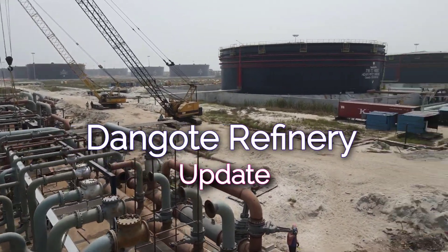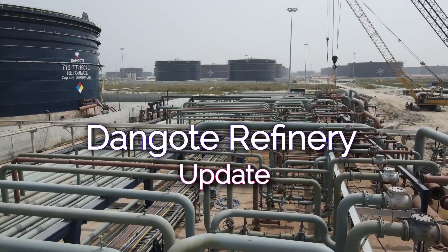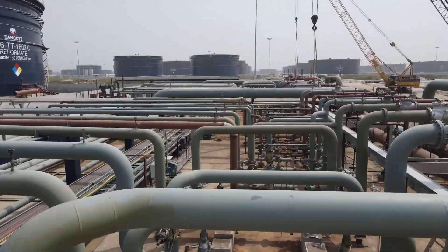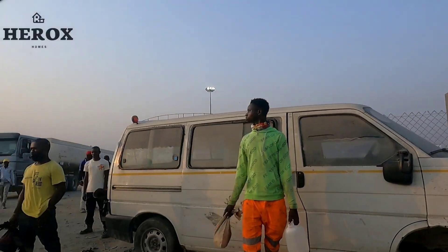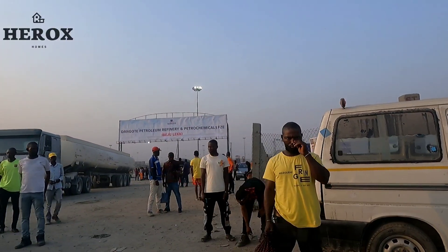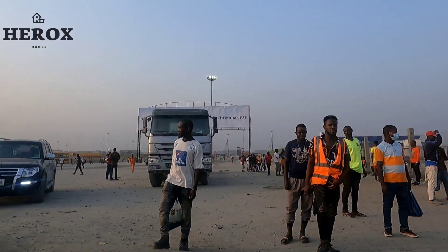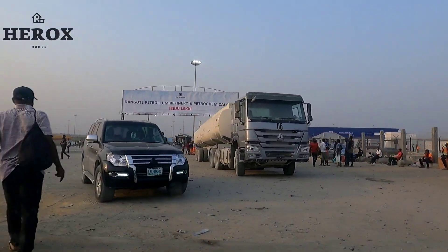Dangote Refinery update 2022. The Dangote Refinery is a 650,000 barrels-per-day integrated refinery project under construction in the Lekki Free Trade Zone, Lagos, Nigeria.